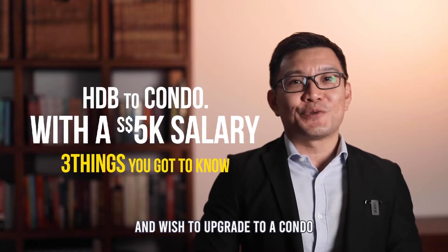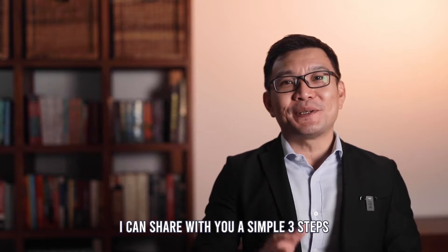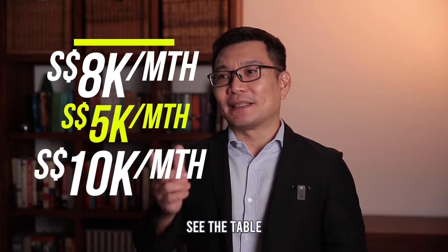So we have an income of $5K and we should upgrade to a condo. Is it possible? I can share with you a simple 3 steps to know your max budget for a condo based on $5K, $8K, or $10K. See the table.